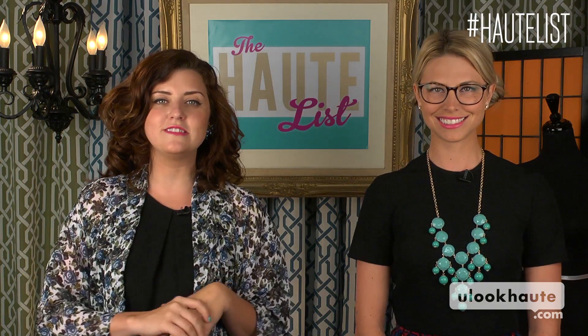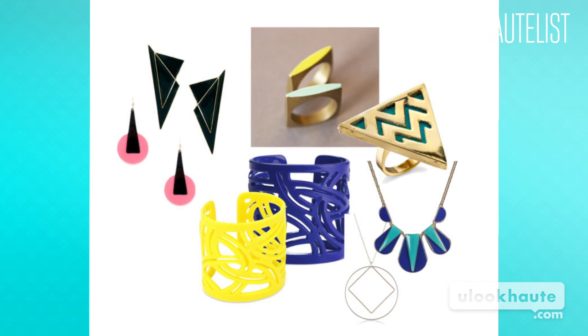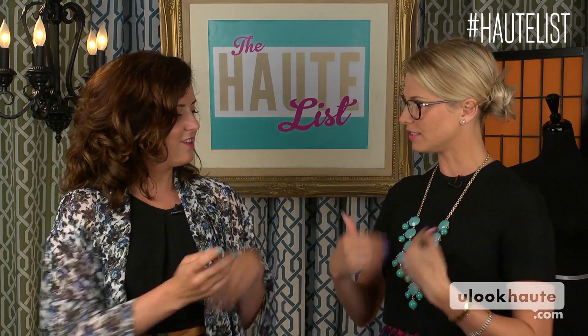One of the big accessory trends this fall is geometric jewelry. Whether it's a triangle ring, a square necklace, or you want to go kind of simple, maybe with a little triangle art deco earring, or a big modern statement necklace — shapes are in. I am loving the statement necklace. The geometric, the diamonds — love it.